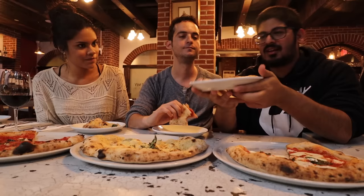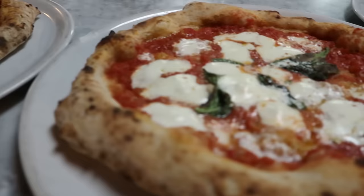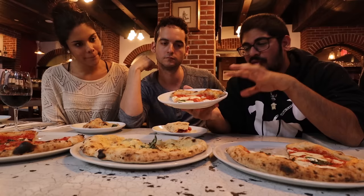Next up we have the margherita pizza. This is the quintessential pizza — some people say this is the original pizza ever invented. There's actually a really cool folklore about margherita pizzas. We're going to bite into it and see what it's like.